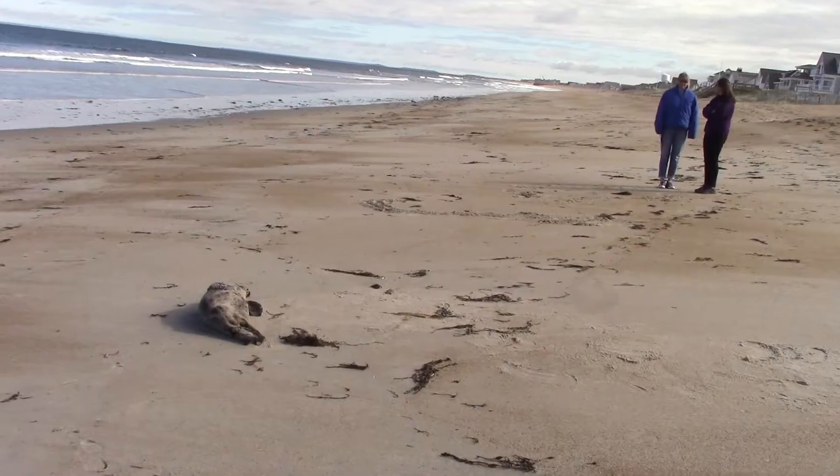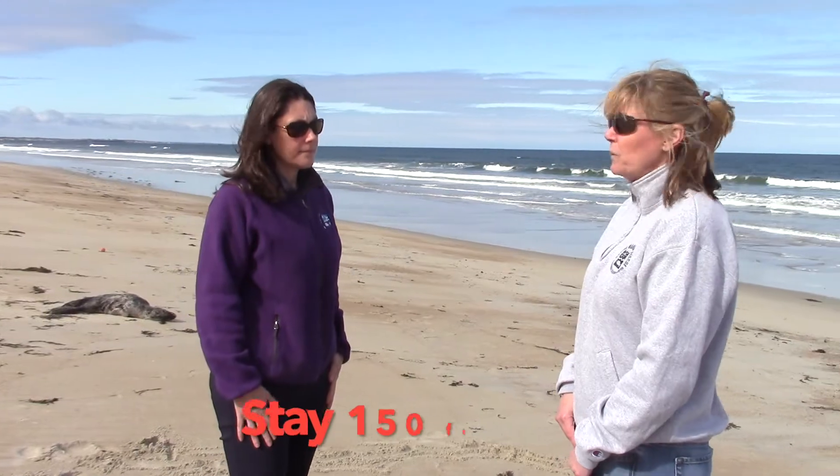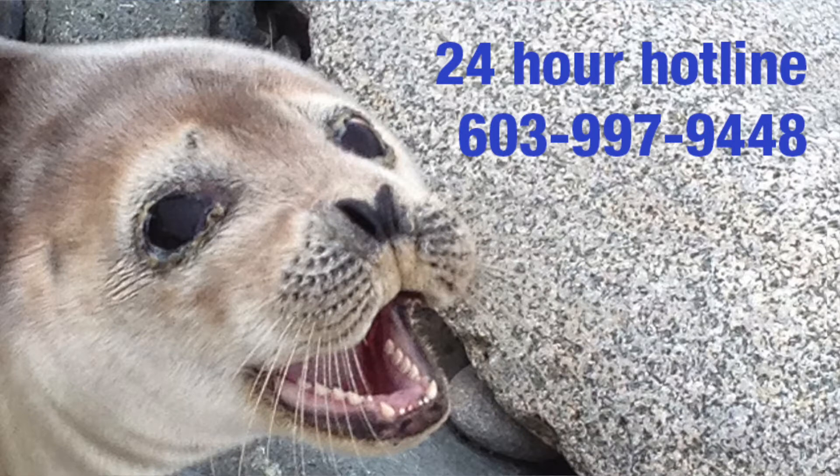Well, first thing you want to do is keep your distance. They are federally protected, so you need to stay 150 feet away from them. They are wild animals. They are afraid of new voices, dogs. You never want to approach any wild animals because they have teeth, and if provoked, they can use them.